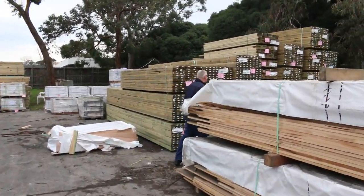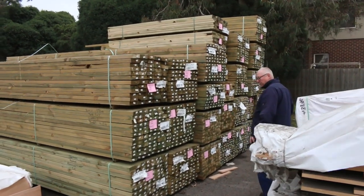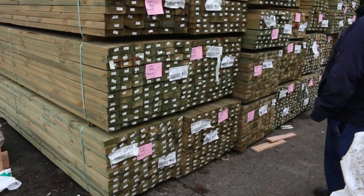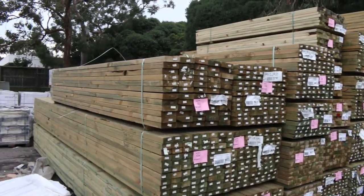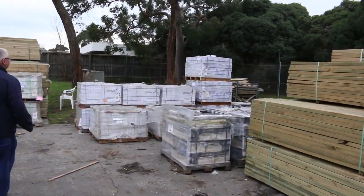Heaps and heaps of treated pine this week. This bay is pretty much full of 90 by 45, mostly 5.4 metre lengths. There's a couple of packs of 140x45 in there as well — some nice long length treated pine. Over here we've got a heap of quality tiles delivered.